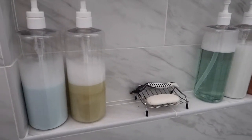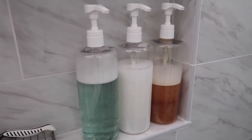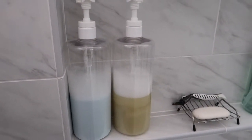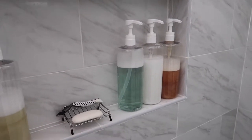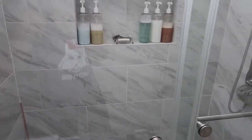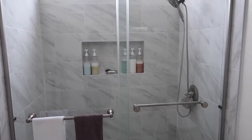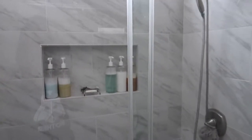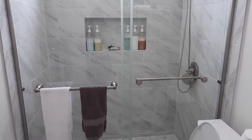I wanted to talk about these shampoo, conditioner, and body wash bottles. I got these off Amazon — it's a pack of three for about twelve to thirteen dollars. I got them because we just got our bathroom renovated, the shower is done, and we have this clear shower door. When you keep the door open and people walk by, you can totally see through it.